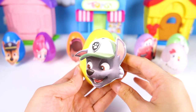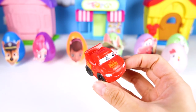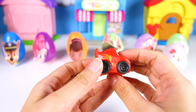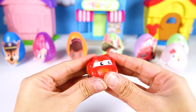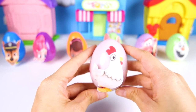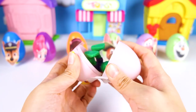The next egg is Rocky! Rocky is the green recycling pup from Paw Patrol. What toy does Rocky have in this yellow egg? It's a Lightning McQueen mashem! Lightning McQueen is the hero in the Disney Cars movie — he's bright red and goes really really fast! But he's also a mashem, so he's extra stretchy and squishy. It's silly that Chickaletta the chicken is on an egg because chickens come from eggs!